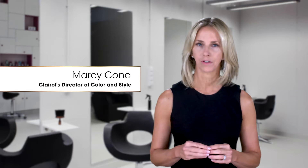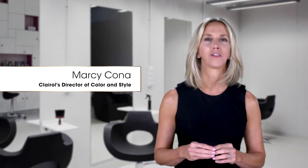Hi, I'm Marcy Kona. Now while I may be Clairol's global color director, I'm here to help you take charge of the hair color you want.